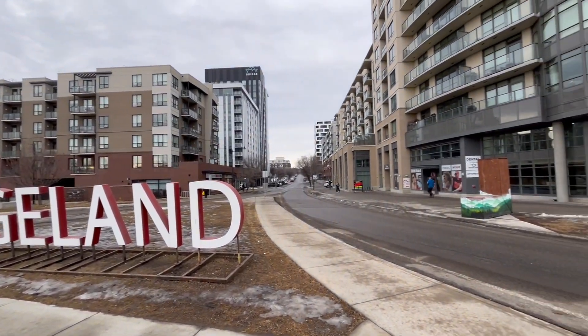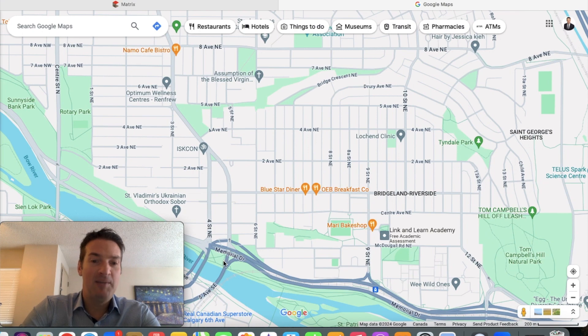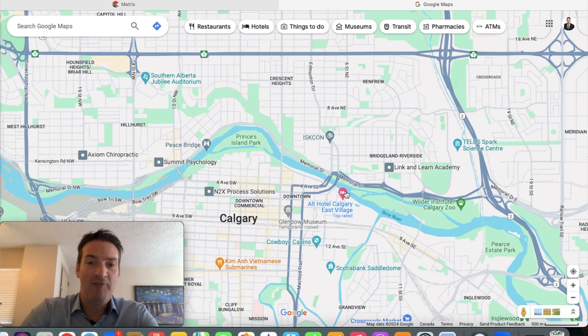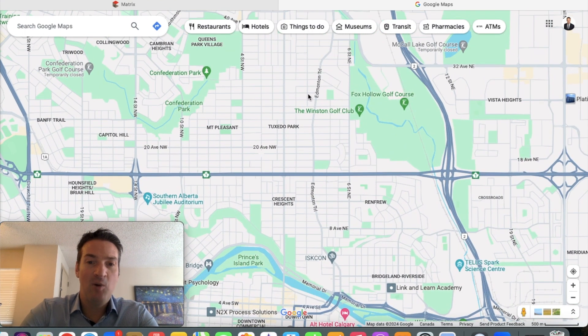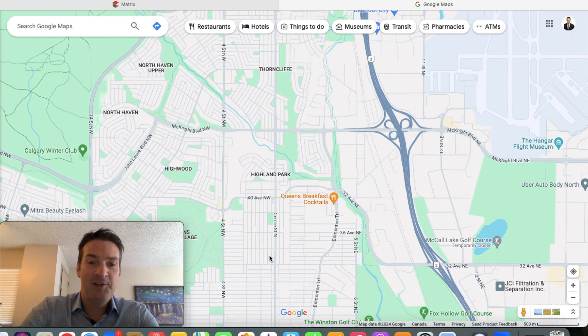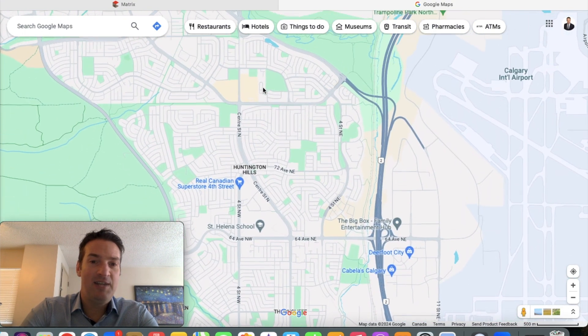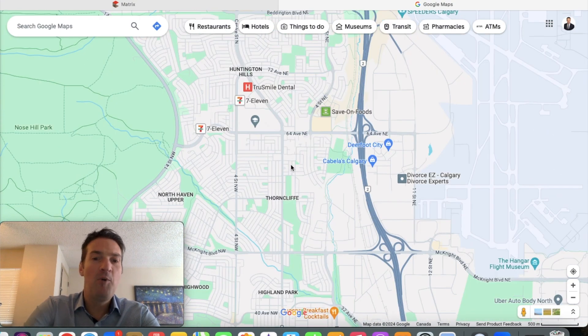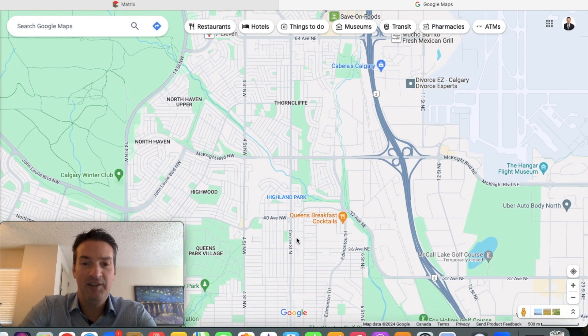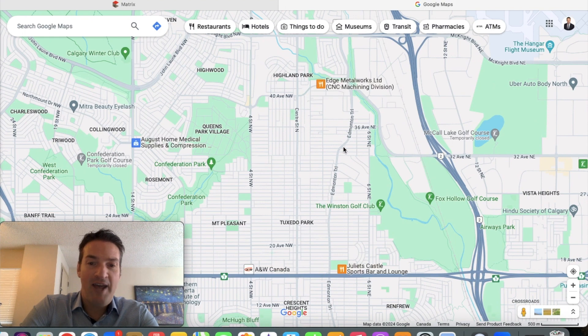The west boundary is Edmonton Trail, and there are two busy roads in close proximity to Bridgeland: Edmonton Trail and Centre Street. Both of these roads run from the river straight north. Edmonton Trail ends at McKnight Boulevard, and Centre Street keeps running until the deep north part of the city. All along both of those roads are grocery stores, shops, services, gas stations, restaurants, pubs, and more.